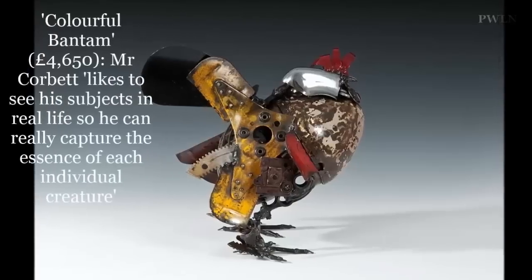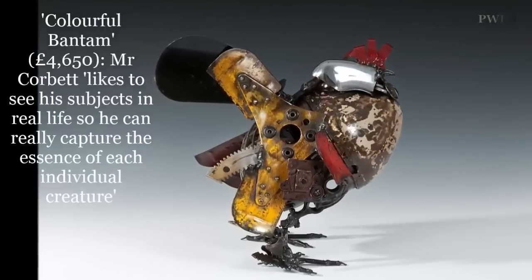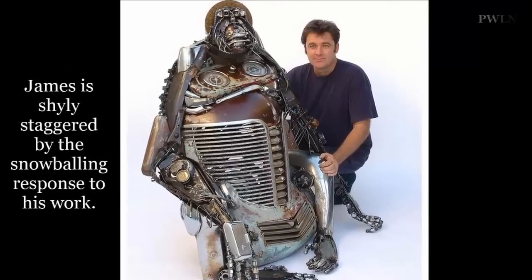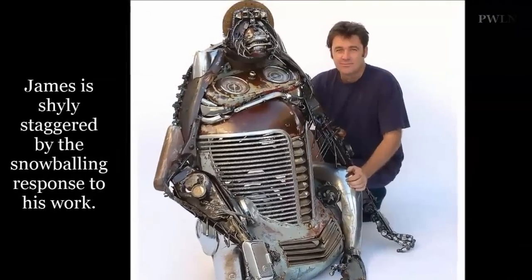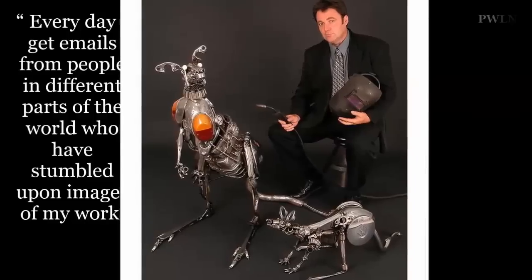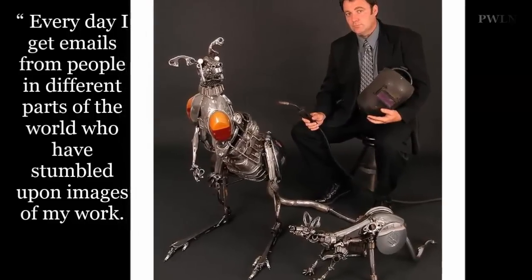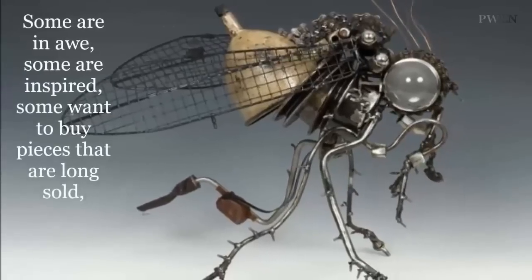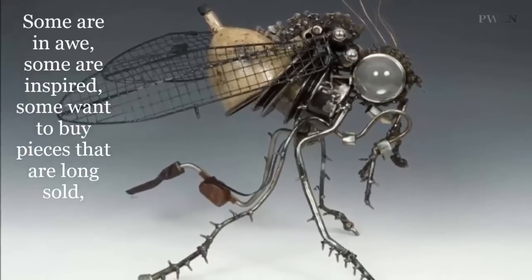Mr. Davis added that the result was amazing and his work was an instant hit. He makes everything in an enormous workshop in Brisbane from a collection of car parts he has spent the last 15 years building up. Every single part of each sculpture has come from a car. James welds the hundreds of parts together, and he likes to see his subjects in real life so he can really capture the essence of each individual creature — something he has an amazing talent for.